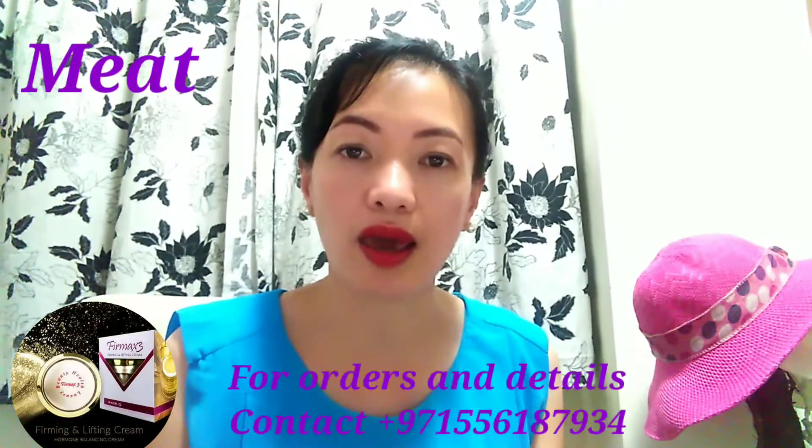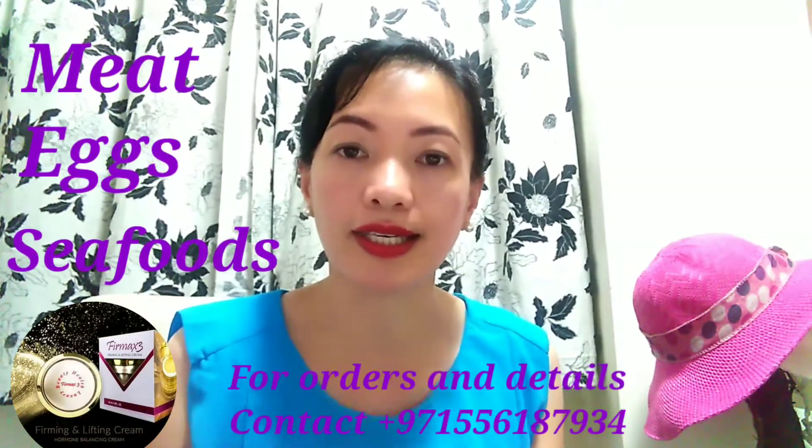So what are the sources of B-Complex? We can find this in meat, egg, seafoods, seeds, and nuts.